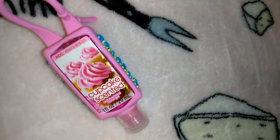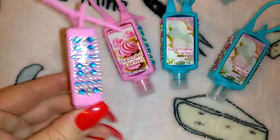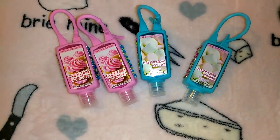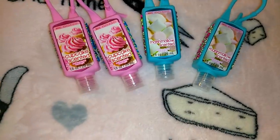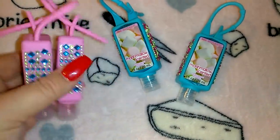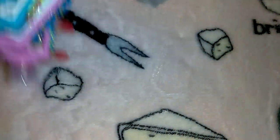I opened the box on these because I wasn't waiting — they've got bling on them and the scents are right up my alley. There's a cupcake-scented one and a marshmallow-scented one. They're one ounce each hand sanitizers that you can refill. Sometimes the scents at Dollar Tree are a little off, but we'll see. I'll connect these to my purse or keychain — one has little flowers and the other has little diamonds.